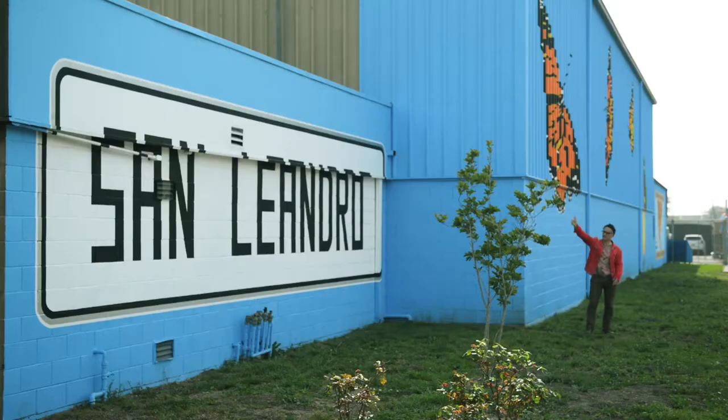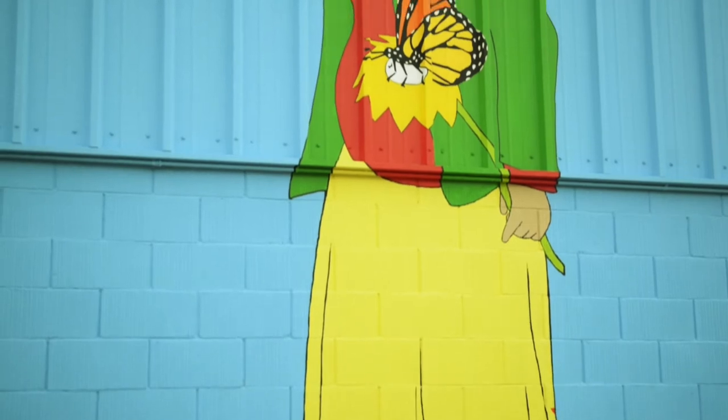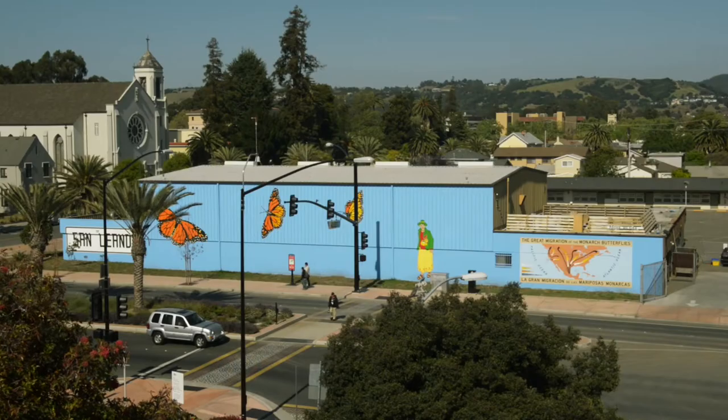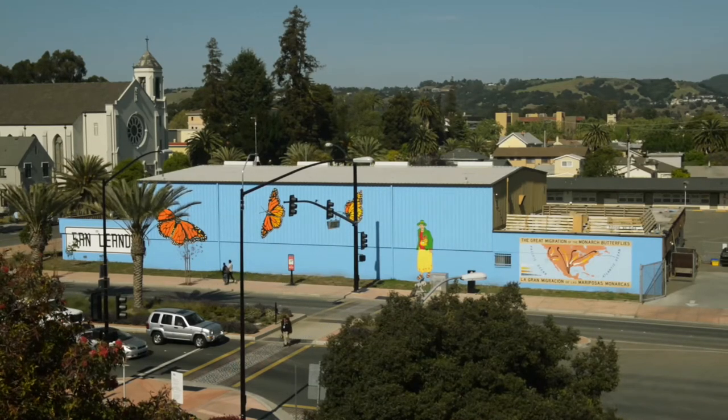Rigo 23 is a Portuguese-born, internationally known artist. A coalition of community organizations helped bring his talents to San Leandro to design a mural for the gymnasium wall of St. Leander Church. Facing the BART station, the mural welcomes commuters and visitors to San Leandro every day.